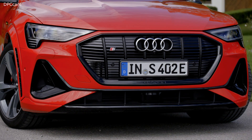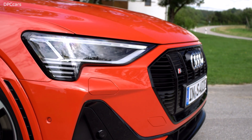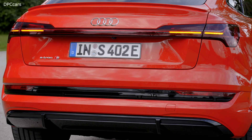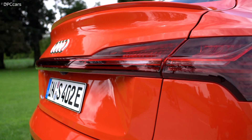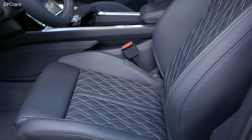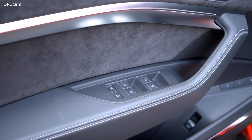The high voltage battery has a gross energy capacity of 95 kilowatt-hours, of which 91% — 86 kilowatt-hours — is usable. With one battery charge, the Audi e-tron S and the Audi e-tron S Sportback achieve ranges of up to 226.2 miles and 229.9 miles respectively in the WLTP cycle.